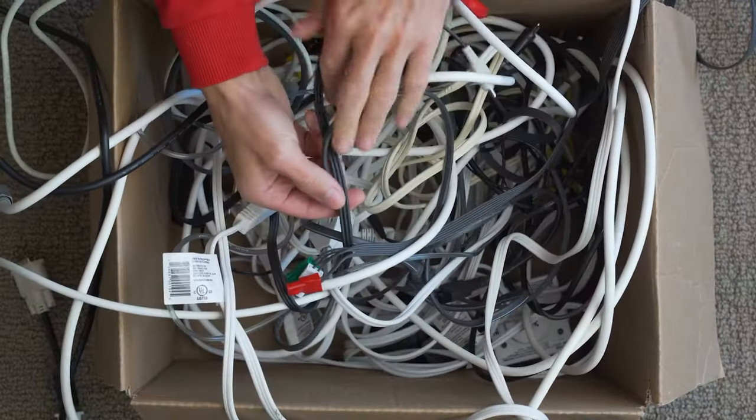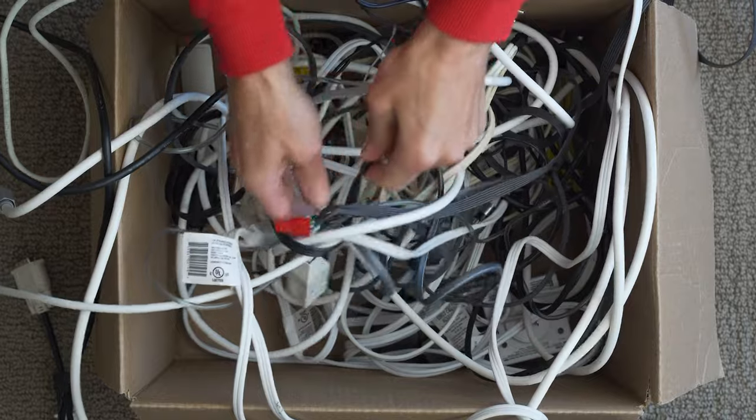The next thing is cord organization. Cords can make things look so unorganized really quickly when you have cords going in every different direction and they're just laying around — they look bad and they don't look like you're organized. You can get some inexpensive cord organizers, and I will link everything I talk about in the description box below. I've gotten some from Amazon, and you can even get these from Temu — they're super cheap. If you don't like Temu, you can get them from Amazon; they're not that expensive.